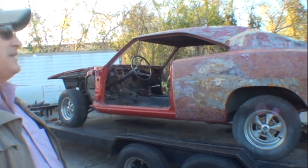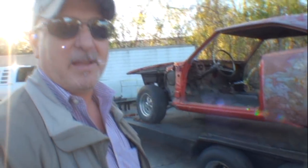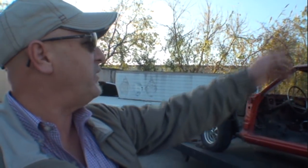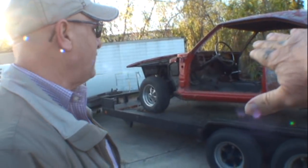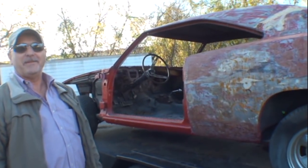So this is a 69 Charger RT SE. RT means road and track — it has all the high-performance stuff: positive traction, heavy-duty suspension. The SE package is the leather interior, air conditioning, cruise control, rear window defogger. So this was basically the fully loaded model — you couldn't get anything better. A lot of those options were even optional on some cars. Now hold on — I said this was a 1970, but it's actually a 69. That right there devalued it because I thought the 70s were the big boys.